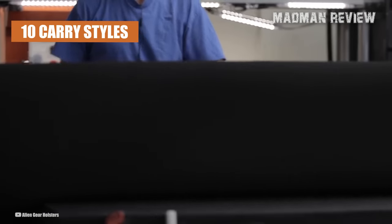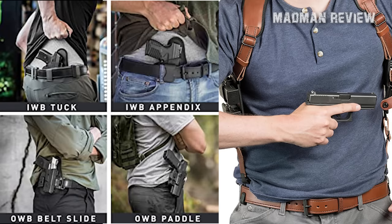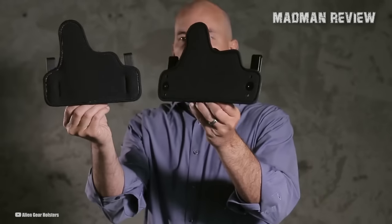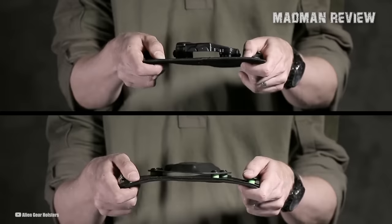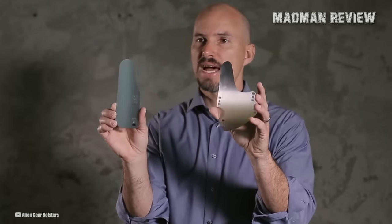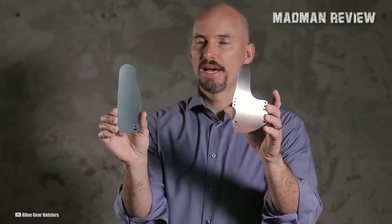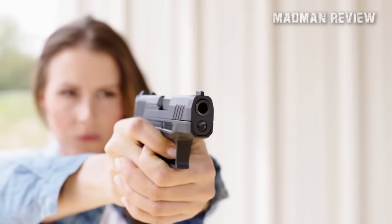It offers versatility as it supports over 10 different carry styles including IWB, OWB, pocket, shoulder, and more. Another feature of this holster is its cutting-edge adjustable retention system that allows the user to make precise adjustments to the retention levels and achieve the desired amount of grip. The holster also enables the user to switch shells, making it compatible with various pistols like Glock, SIG, Springfield, Smith & Wesson, Taurus, Ruger, and others.